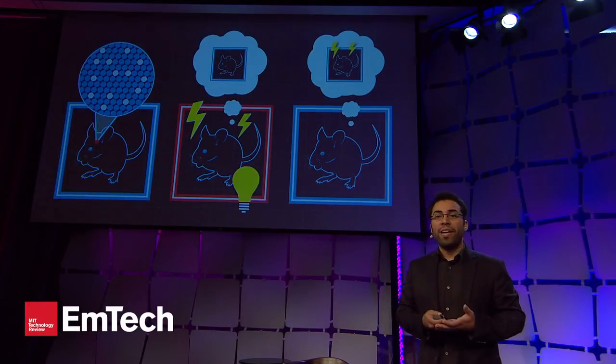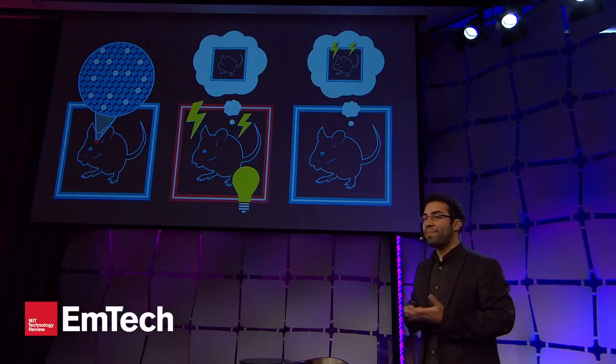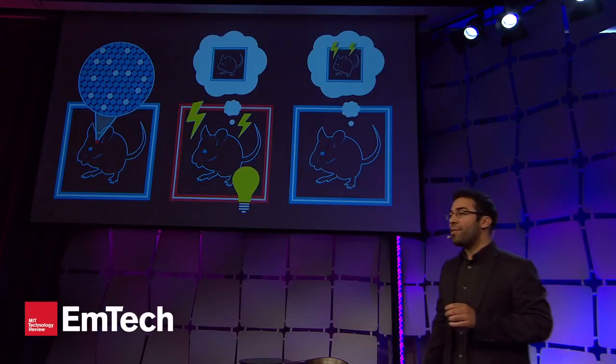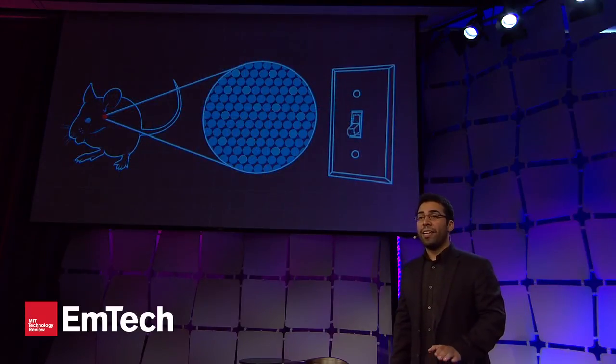We had successfully created a kind of false memory in the brain. Everything I've talked about so far has to do with activating memories, but we also have a light-sensitive off switch that can help us shut off memories. Imagine being able to optically shut off the traumatic components of PTSD, or the debilitating components of depression. My name is Steve Ramirez, and I'm a grad student at MIT's Brain and Cognitive Science Department. Ladies and gentlemen, I'm here today to inaugurate the era of artificial memory manipulation. Thank you.